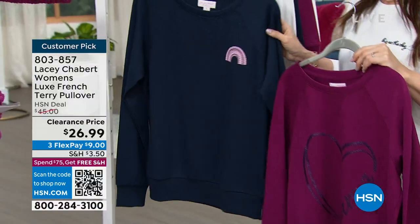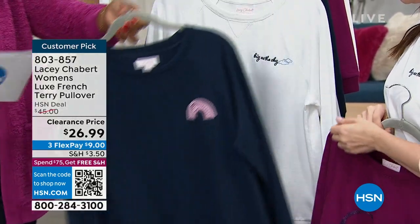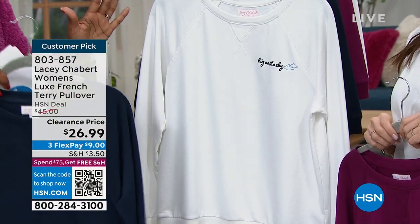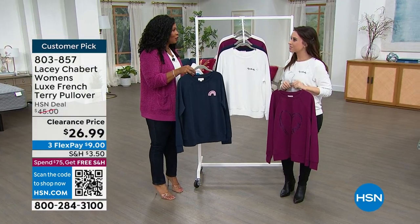We also have it in the painted rainbow — oh, this is really beautiful. And then also this one is in cloudy sky. So they're all very different, in extra small to 3X. Not only different colors but also different sayings and feelings with each one.